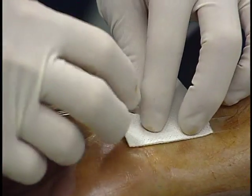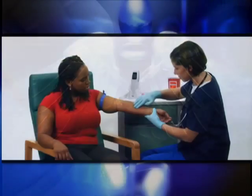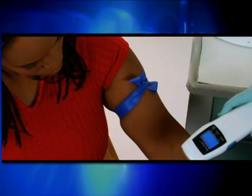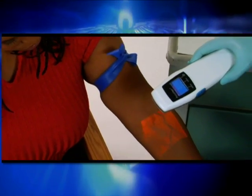Finding a suitable vein for IV starts or blood donation may be a challenge on any patient. To help, the first portable non-contact vein illumination device has been introduced into hospitals and blood donation centers across the nation.